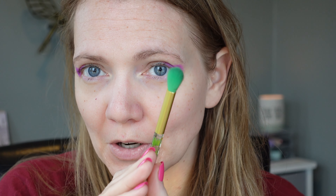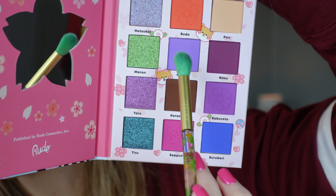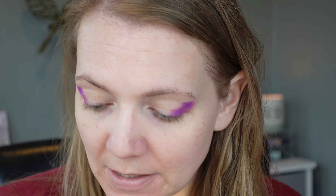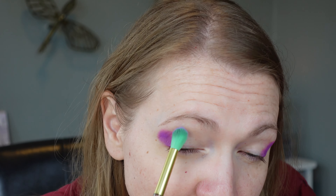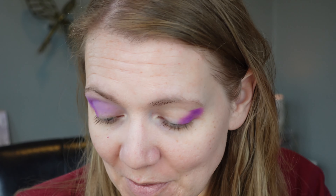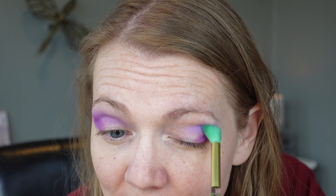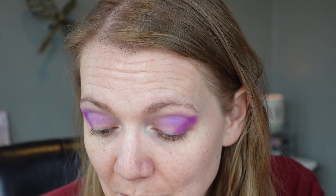Let me do the other eye. I feel like I have purple wings going on right now — it's really pretty. Now I'm going to take a fluffier brush and a slightly less deep purple and use that to blend it out along the edges. I'm really loving the way that this is blending. It's beautiful. It really is, and it's blending so easily. Have you guys heard of Rude Cosmetics before? Have you used them? Do you like them?